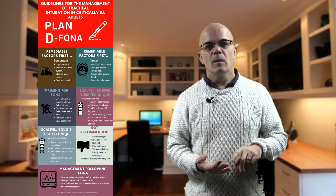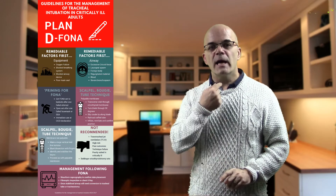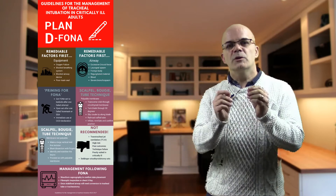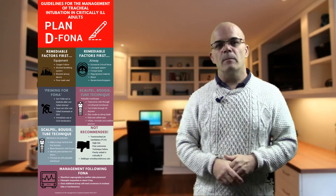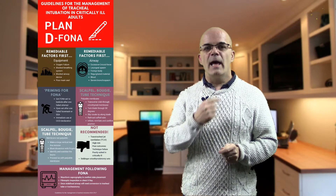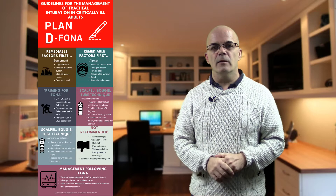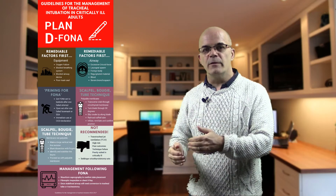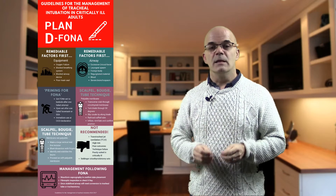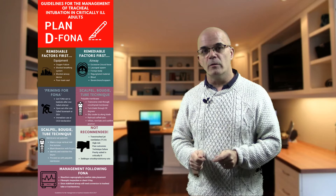Plan A hasn't worked. Plan B and C hasn't worked. You've gone on to plan D — you're going to have to cut this patient's neck. So assuming you've declared a plan D, you've said we've got to have an emergency front of neck airway. We've got no option; we can't get into this patient's airway any other way. Whilst you're setting up for this, you need to think about the remedial factors — things that you can remedy that might make the whole process work for you.